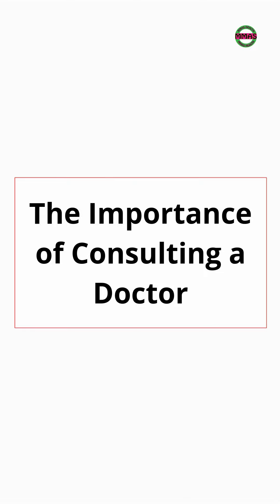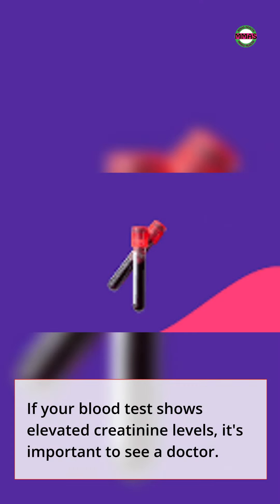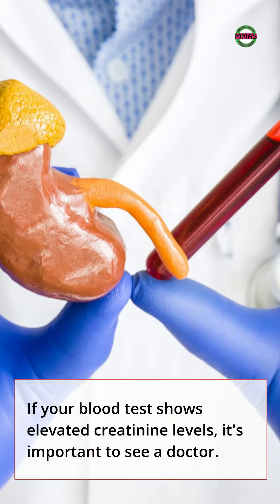The Importance of Consulting a Doctor. If your blood test shows elevated creatinine levels, it's important to see a doctor. They can investigate the cause and determine the best course of action. Early detection and management of kidney issues are crucial for maintaining good overall health.